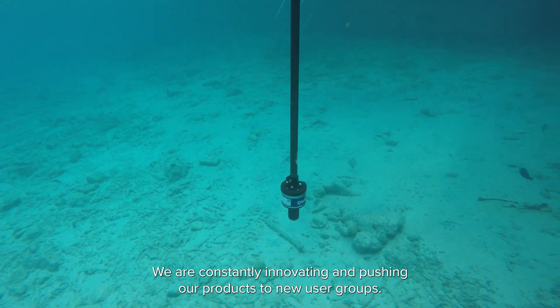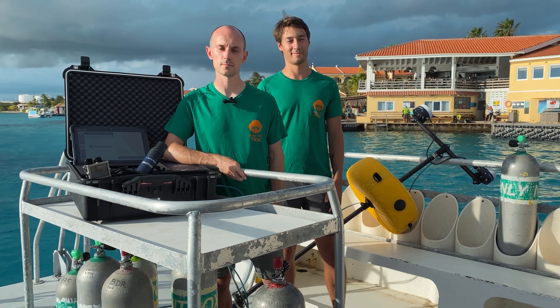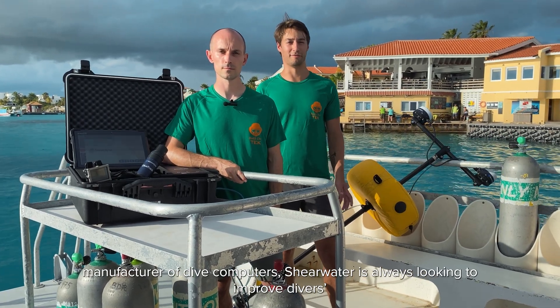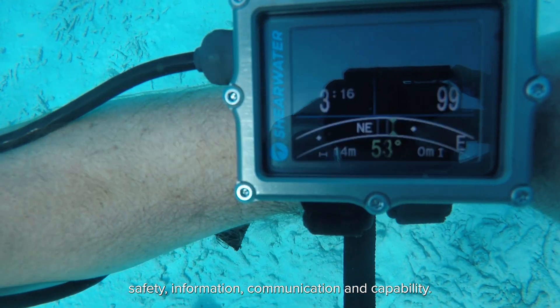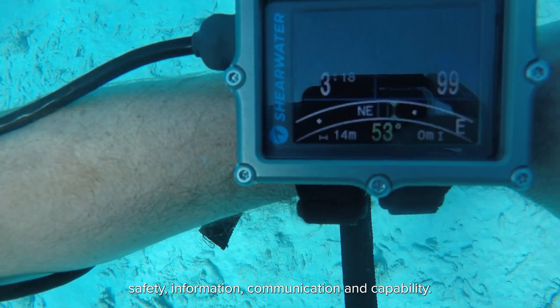Sonodyne produce class-leading robust acoustic tracking and telemetry solutions for the marine environment. We are constantly innovating and pushing our products to new user groups. As a leading manufacturer of dive computers, Shearwater is always looking to improve divers' safety, information, communication, and capability.